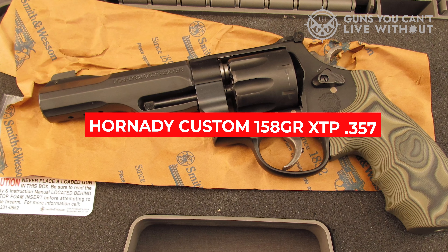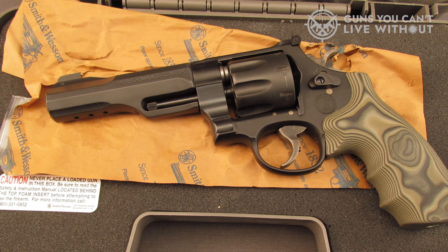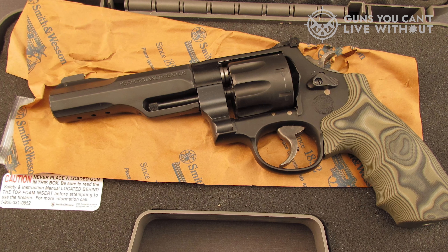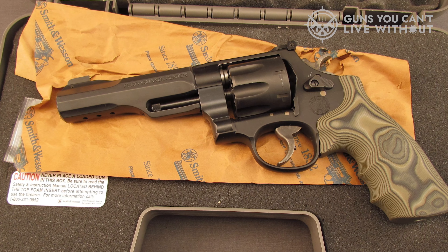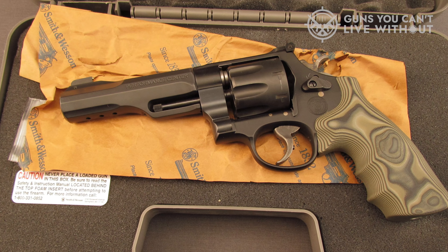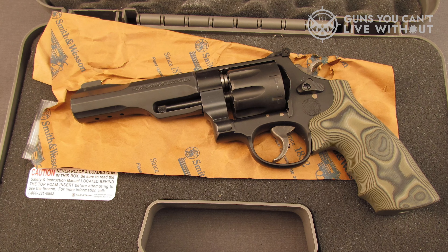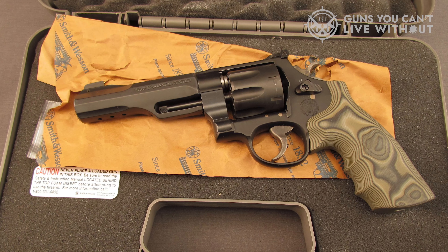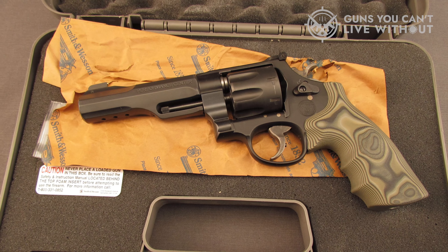The Hornady custom 158-grain XTP .357 load generated an average of 1,098 fps from the muzzle and what I would describe as alarming recoil. The size of the grips themselves is great for a hiking gun; however, the grip material is far too smooth for the power this gun can generate. It would be far better off with either soft rubber grips or something with a more aggressive texture to prevent slippage under recoil.